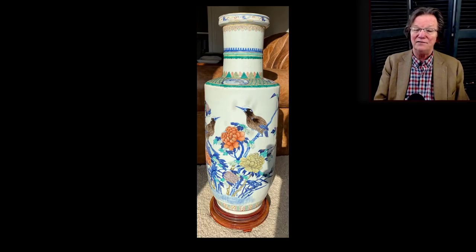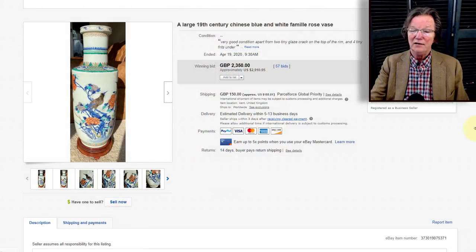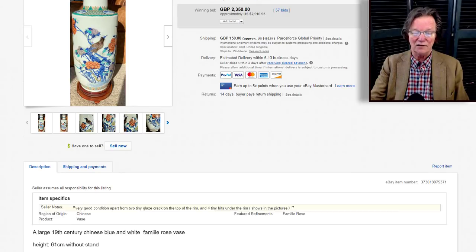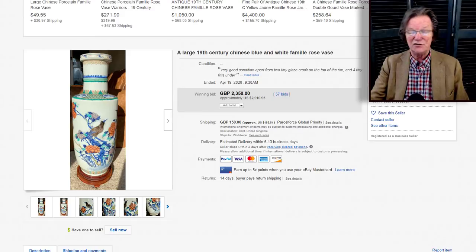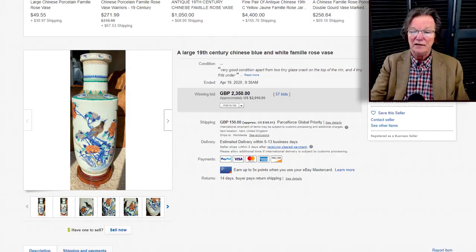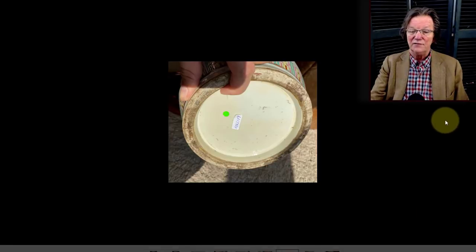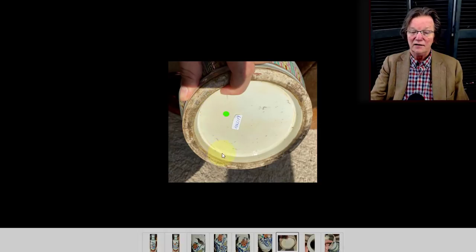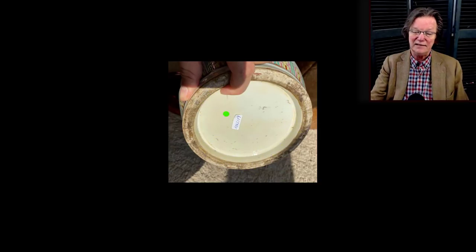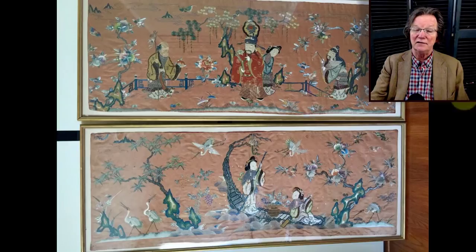Then a Kangxi-style mallet vase that brought a lot of money — 2910 dollars — and I'm not entirely sure why. It was nicely drawn but looked like it might have a repair near the top. However it was 61 centimeters without the stand — about 24 inches tall — which explains it somewhat. The decoration was nice though it's clearly a 19th century vase; you just have to look at the footrim, where that gritty rounded unwhite foot rim is very typical of late 19th and early 20th century pieces.